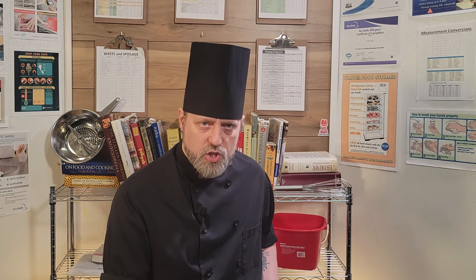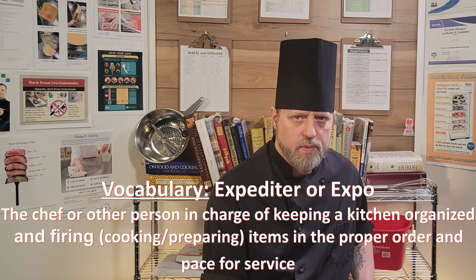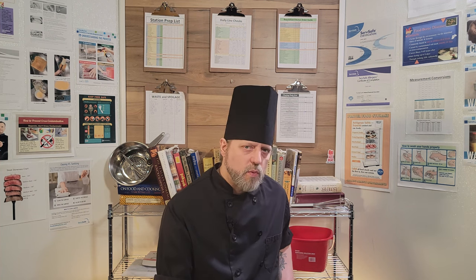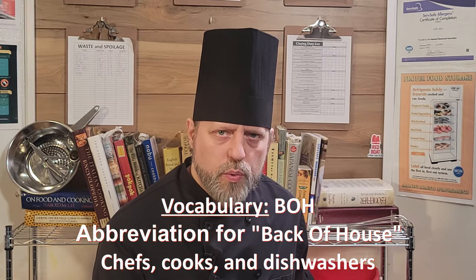There is one modern workstation that does not appear on this list, but it is vital to the operation of a busy kitchen, and that is the expediter or expo station. This is the person driving the ship. This position coordinates all of the stations on the line and has them executing tickets and courses in order of requirement. They communicate with the FOH staff, or front of house, and are the conduit between FOH and BOH, and everything must go through them.